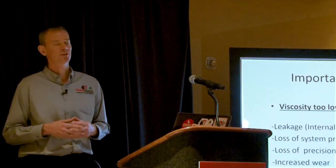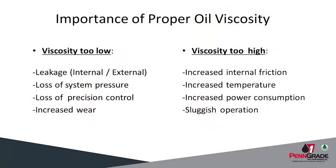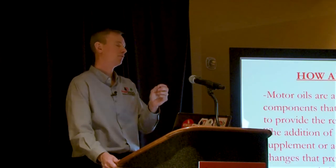You run into some significant issues when you don't run the right viscosity or weight of your engine oil. If you run too light a viscosity, it could lead to internal and external leakage, loss of system pressure, loss of system precision control, and certainly increased wear. On the flip side, running too heavy a viscosity could lead to increased internal friction, causing an increase in operating temperature, increased power consumption, and ultimately sluggish operation. How many racers like to hear sluggish operation?